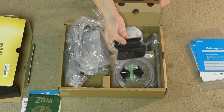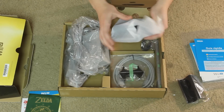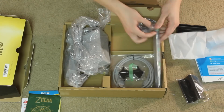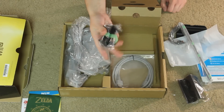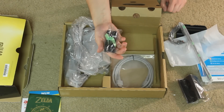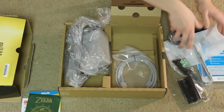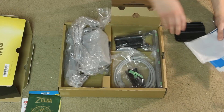We have the holder for the gamepad, the charging dock, sensor bar, the stands for the Wii U if you want to have it upright, and the HDMI cable. Pretty cool. Oh, I'm just so excited — I can't wait to play it. Well, play with the gamepad. I feel if I have that special edition gamepad, I'll be tempted to play it a lot more on my Wii U because that gamepad is just absolutely beautiful.